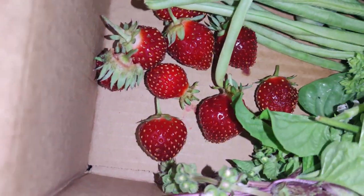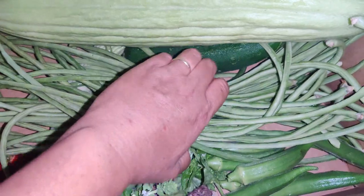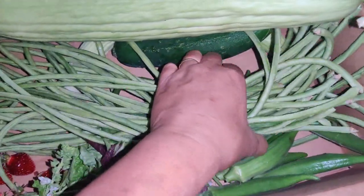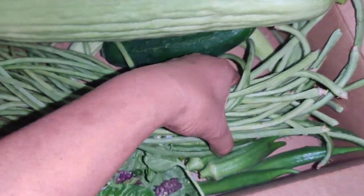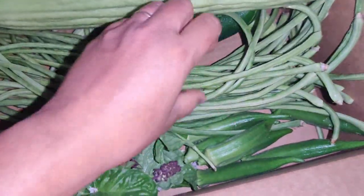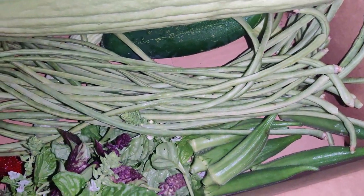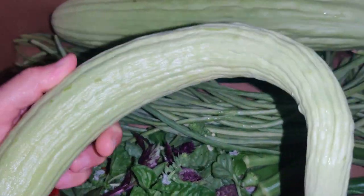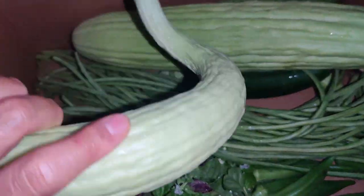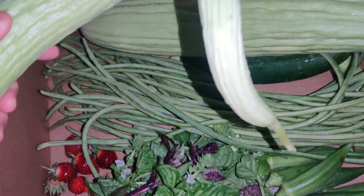I harvested a bunch of strawberries and a lot of green beans — that's like a nice handful right there, my hands can't go around all of them. And then some okra, and I found this at the last minute. It was all coiled up under all the leaves and vines.